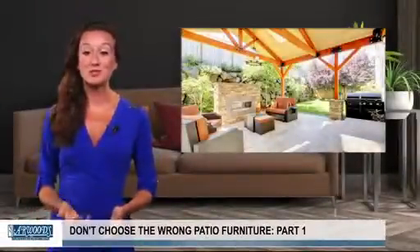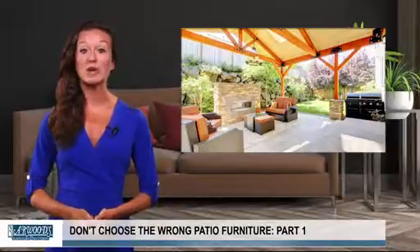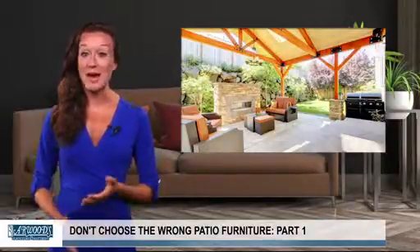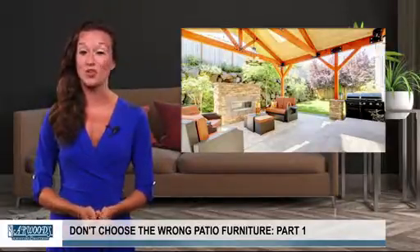For most people, summertime means enjoying the great outdoors. But to really enjoy the warmer weather and longer days, you'll need patio furniture. There are endless options, styles, and brands to choose from, which can make the selection process daunting and overwhelming.